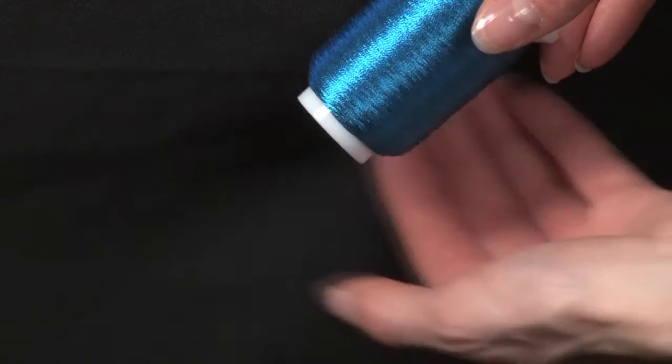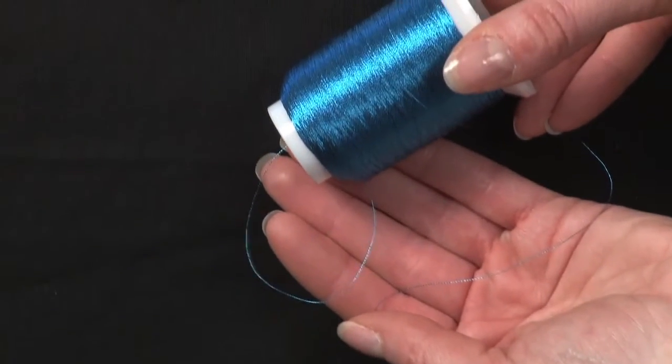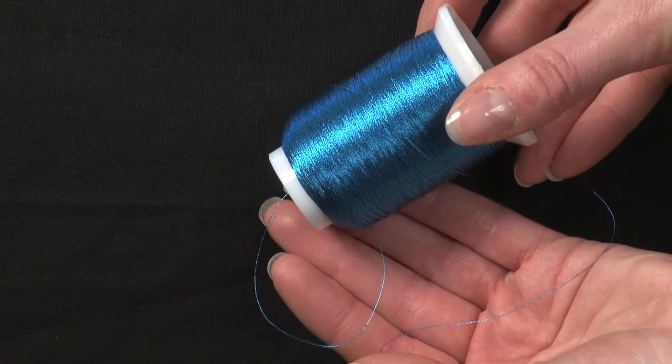Our SN threads are specially developed for great sewability, especially at high speeds, making them uniquely suited to embroidery use as well as regular sewing.